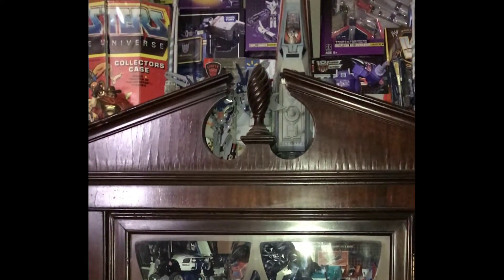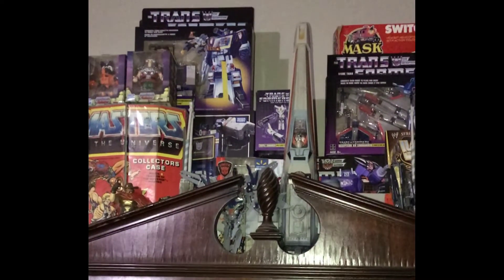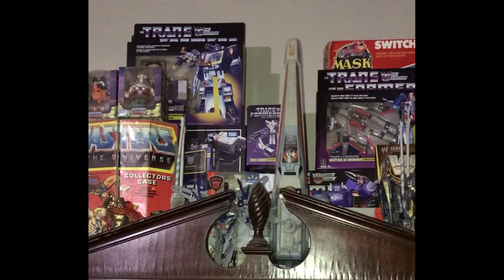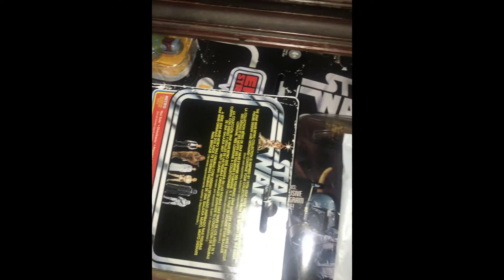This is a cabinet that I have in my bedroom and this is some of the stuff that I've got displayed in it. There's a little of everything in this cabinet. This particular cabinet has one drawer in it and I put a lot of my carded Star Wars figures in it - stuff that I can't display.